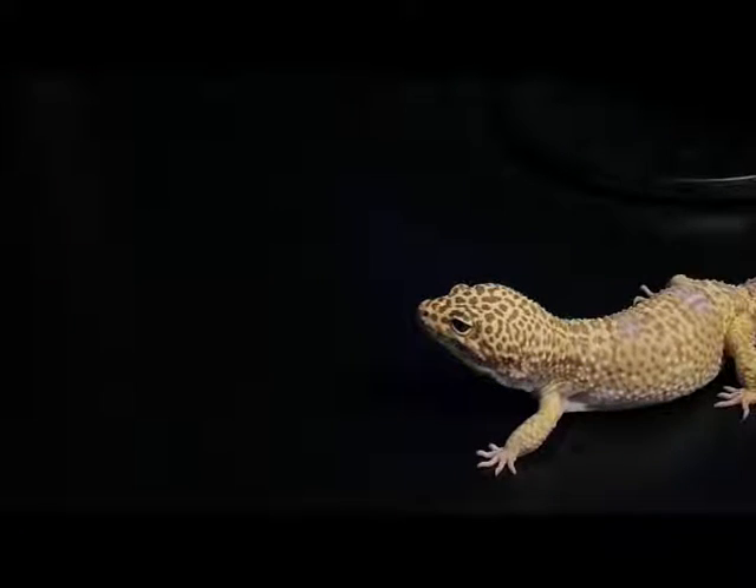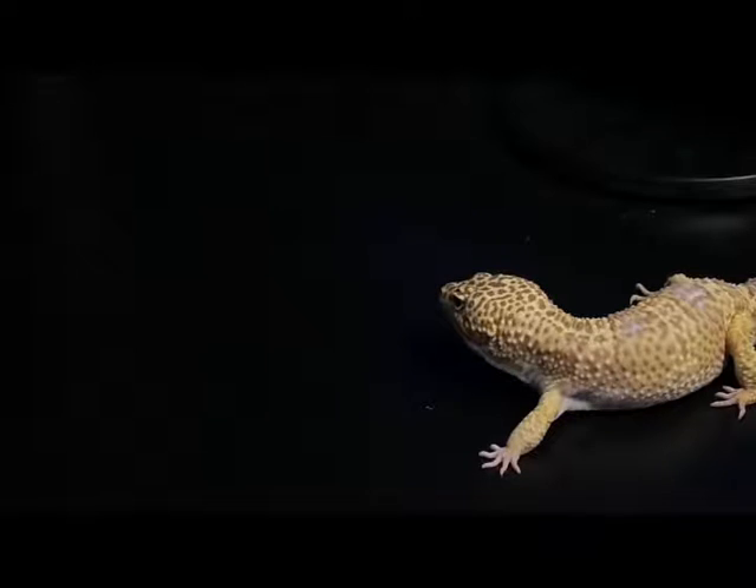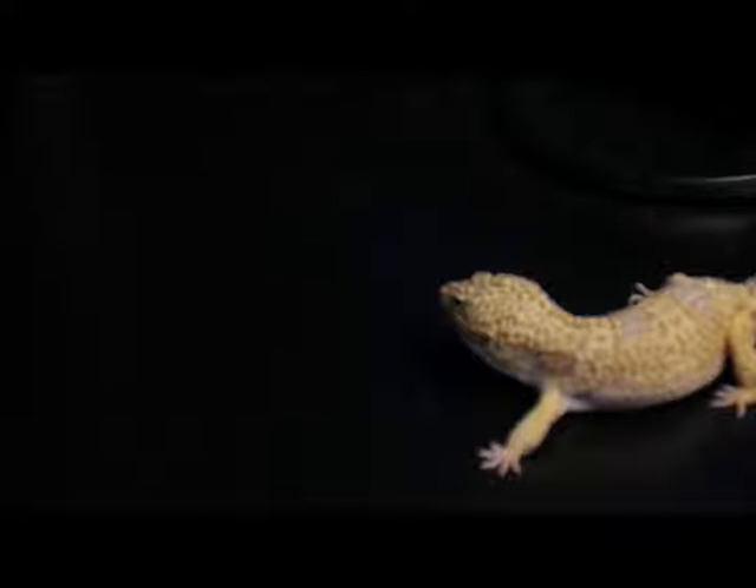I'm going to warn you again — it's going to be coming up right now, so just brace yourselves. If you don't want to look at it, go ahead and look away. Hopefully you're back from looking at that image.